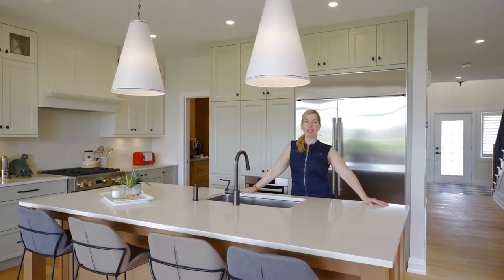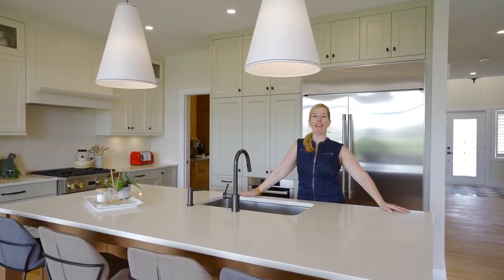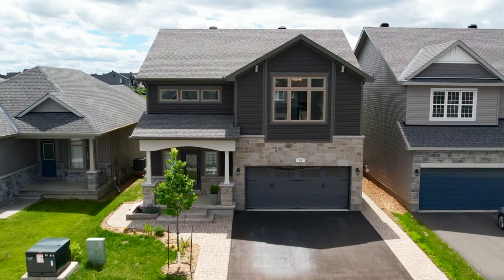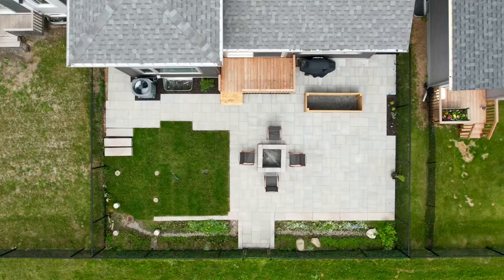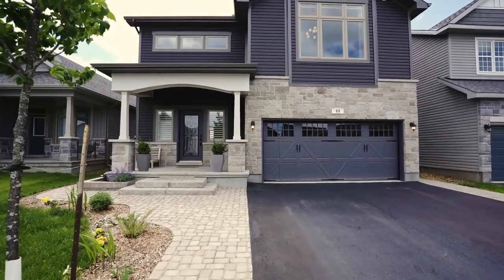Today I'm thrilled to introduce to you 88 Defense Street here in beautiful Stitzville, Ottawa, Ontario. Come and check out this beautiful home today. This 2021 Oliver model by EQ Homes offers four bedrooms, four bathrooms and over 2,800 square feet of living space for your family to enjoy.